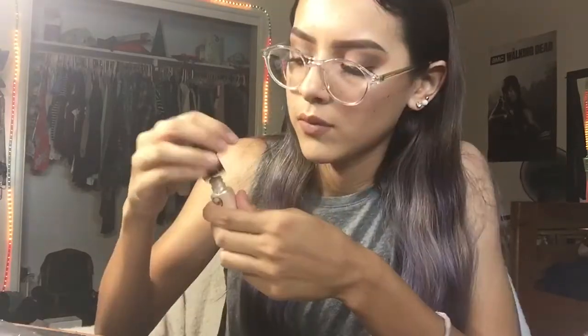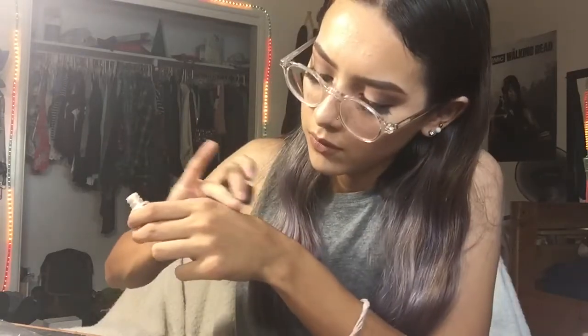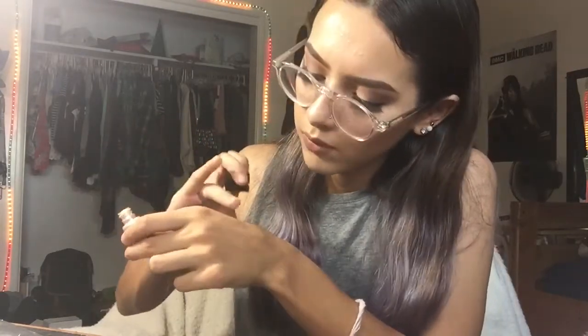The next one is supposed to be a shimmery powder eyeshadow, and this one is in the shade Vanilla. This powder is actually really nice and really pretty — I could probably use it as a highlight, honestly. The price of these eyeshadows was $3.50 each. Remember that the glitter one is actual loose glitter, so be careful when pouring some out because you might pour out more than you need. The shimmery powder is really nice and I would use it as a highlighter.